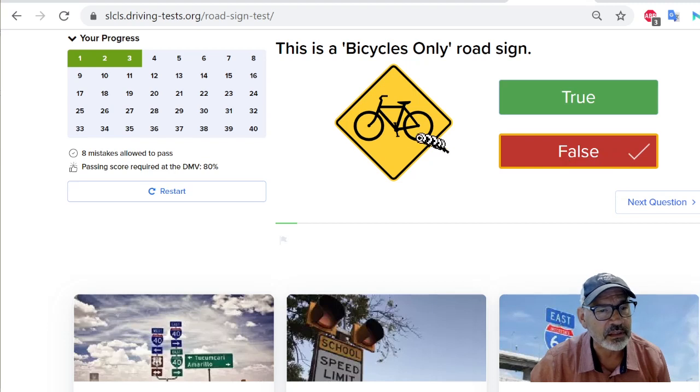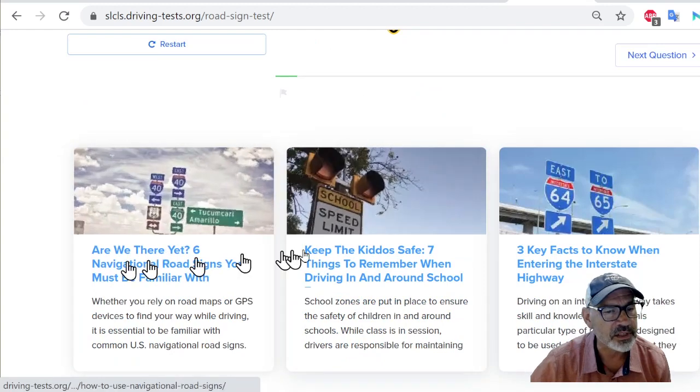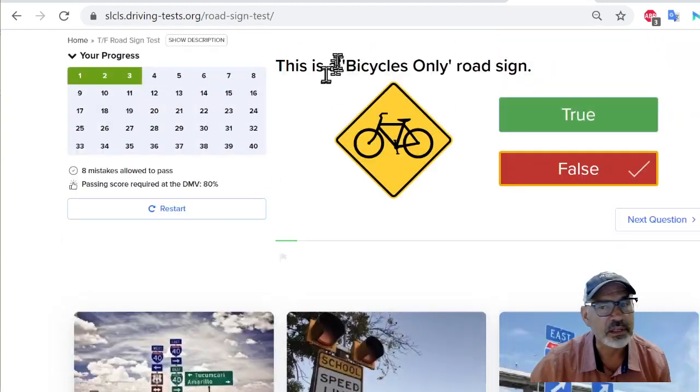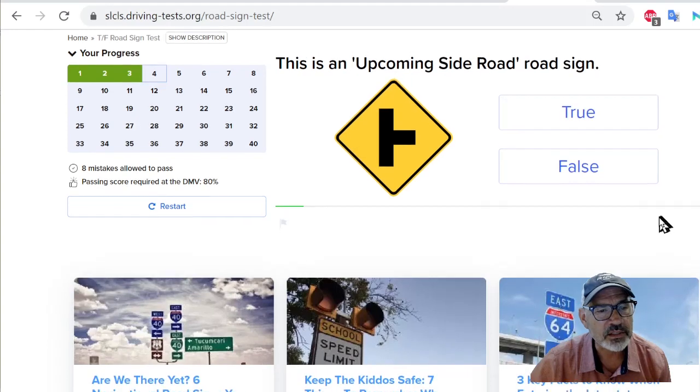I'm right, it's false. I think it might be saying that there's a bicycle lane ahead or something. I wish they would have something that would describe this question, but they have some articles here that you can look at on this website — the website is right here, you can check it out.